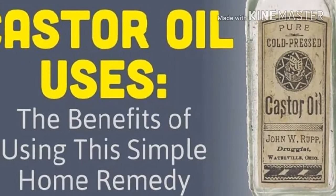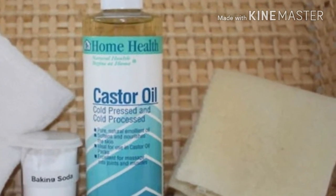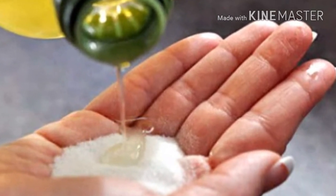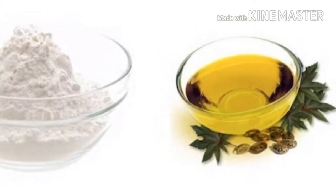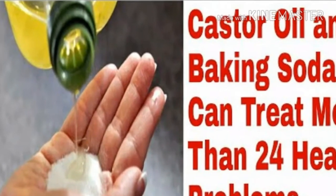Baking soda has the ability to neutralize toxins and irritants on the skin surface, thus helping to relieve minor skin irritation and itching. It is also very useful in neutralizing stomach acid, helping to relieve indigestion, heartburn, as well as ulcer pain. On the other hand, castor oil is often recommended by holistic medicine for the treatment of various illnesses that are resistant to conventional therapies.